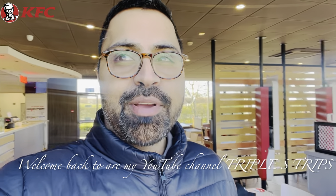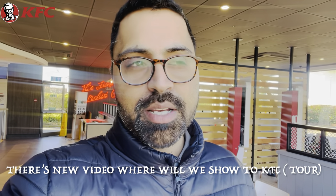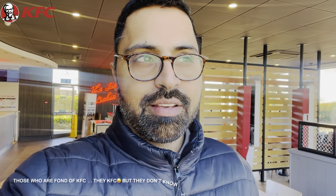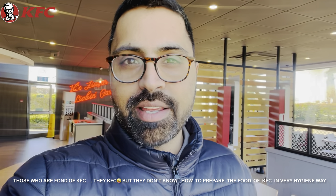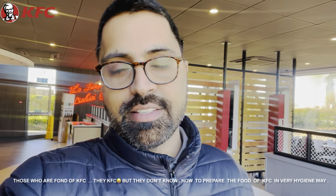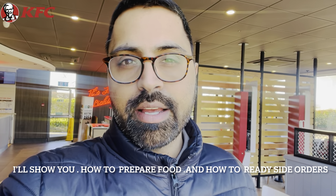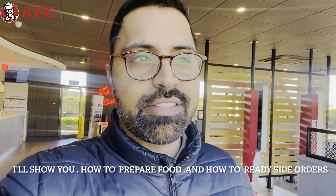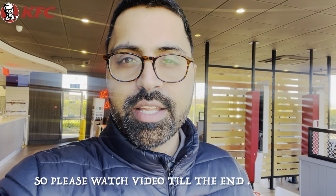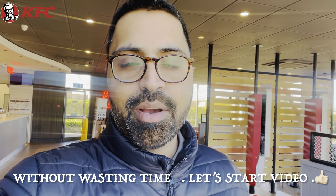Guys, welcome back to our YouTube channel Triple S Trip. I hope that all of you will subscribe to our channel. If you don't know what we're going to do, so let's see who has food ready. If you like this video, please like, share and subscribe.